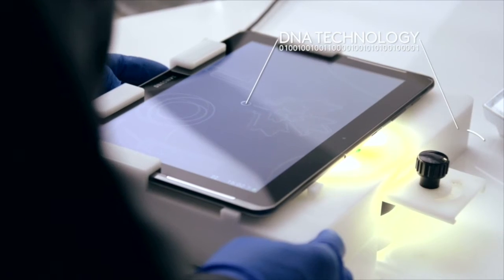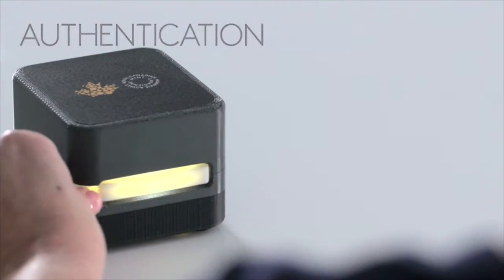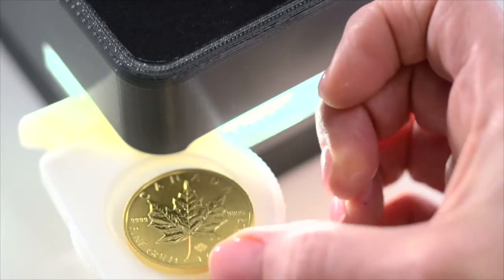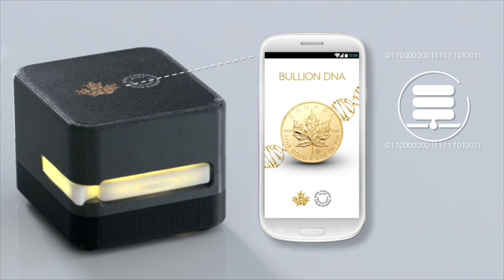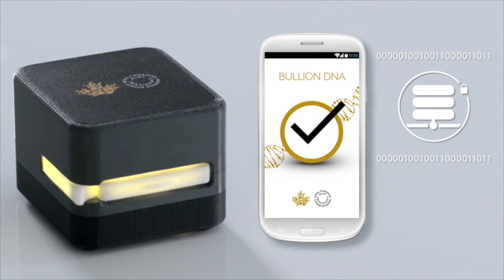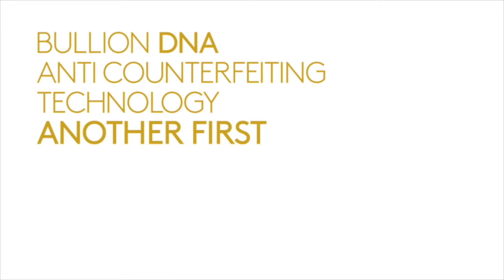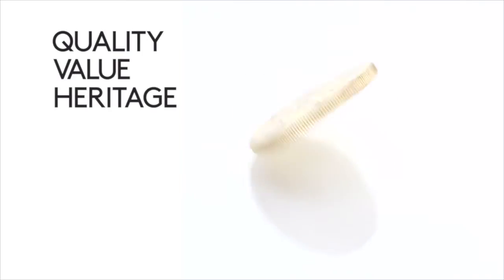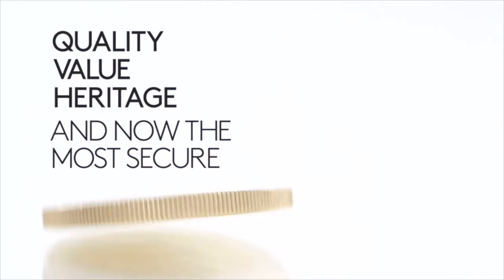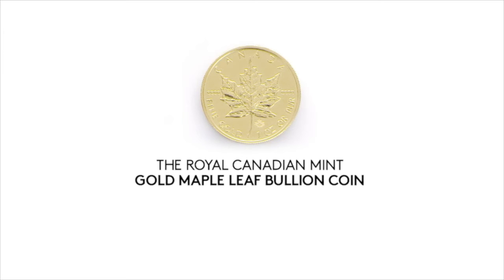The images are then encoded and stored in our secure database. Bullion DNA lets you authenticate your Gold Maple Leaf Bullion Coins in three steps: the laser mark is scanned and the image encoded; the data is securely transmitted to the Royal Canadian Mint and compared with our database to verify the authenticity of your coin. A safe, high quality product that can now be easily validated — another innovative first for the world's first 24-karat gold bullion coin. The Royal Canadian Mint Gold Maple Leaf Bullion Coin: in a world of its own.